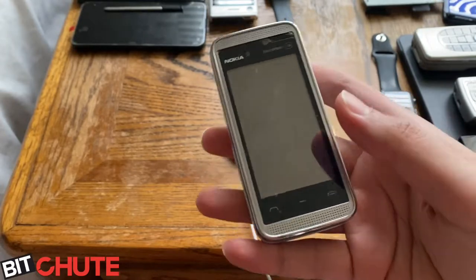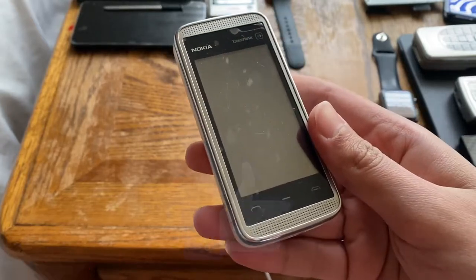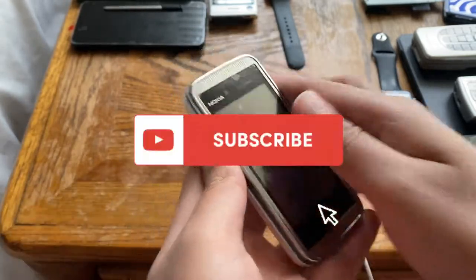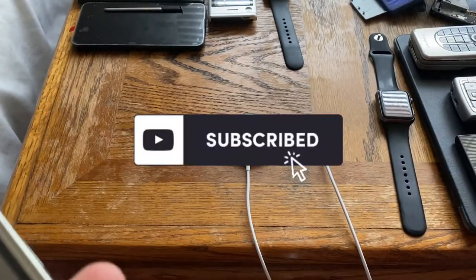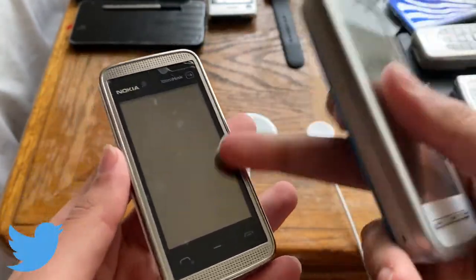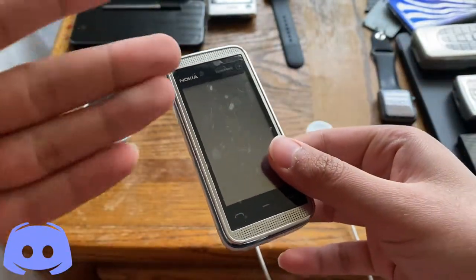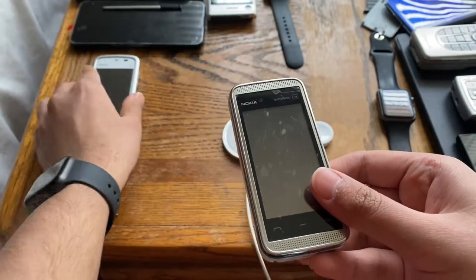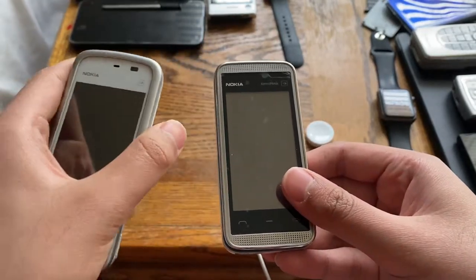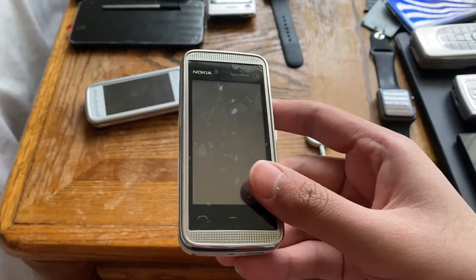This phone was released in 2009 - announced around June and released in August of 2009. It sits between the 5230 and the 5800 Express Music. The 5800 is much better than this, and this is better than the 5230 despite being a bit smaller. The 5230 is not Express Music branded, making this the mid-tier one, while the 5800 was the higher-end one before the X6 was released.